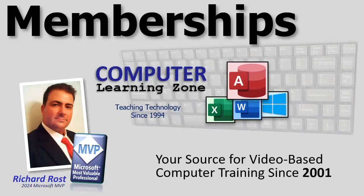Hey folks, this is Richard Ross. If you're thinking of becoming a member of my YouTube channel, there are lots and lots of perks available. Let's go over them.